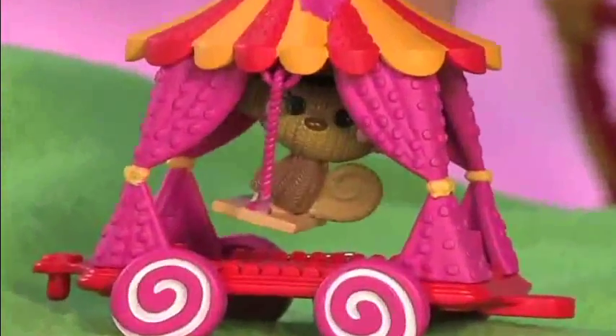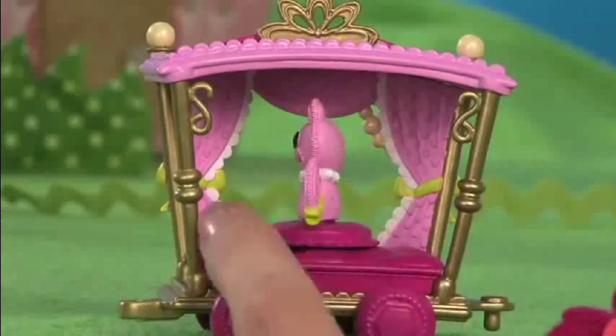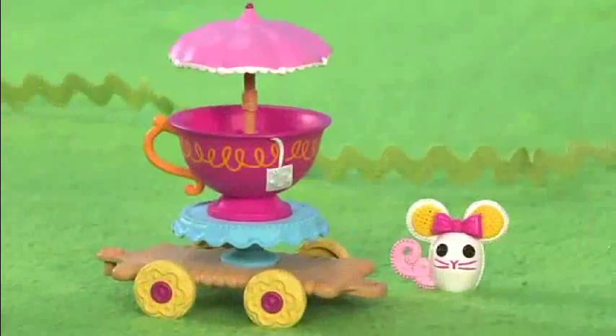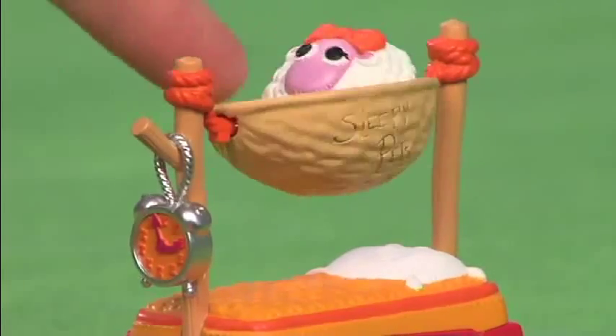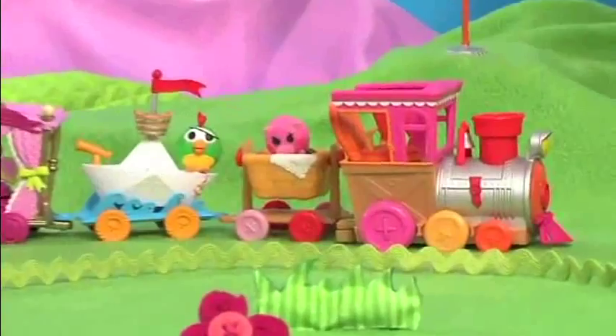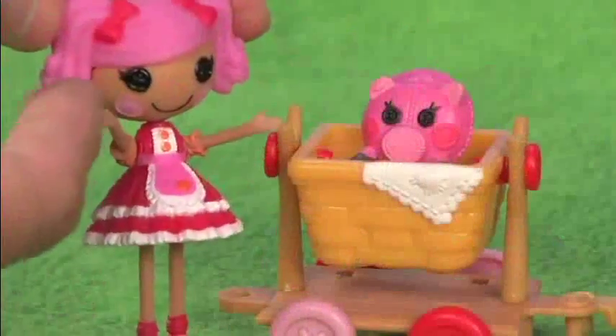Monkey swings in the silly circus tent wagon, spin the kitty in the spinning pretty wagon, mousy takes a turn in the tea time wagon, sway on seas in the tipsy sailboat wagon, and the sheepy sleeps in the sleepy pets wagon. The musical locomotive also comes with one wagon and one parade pet.